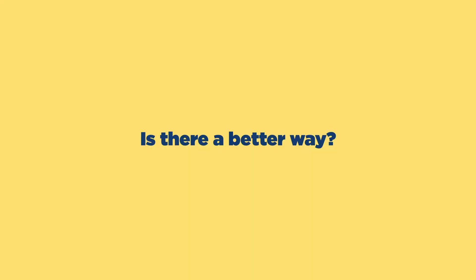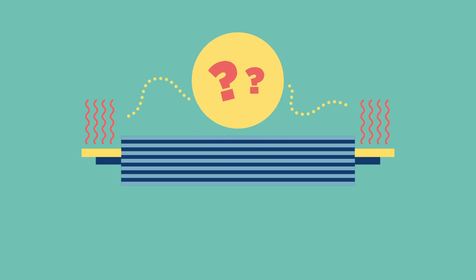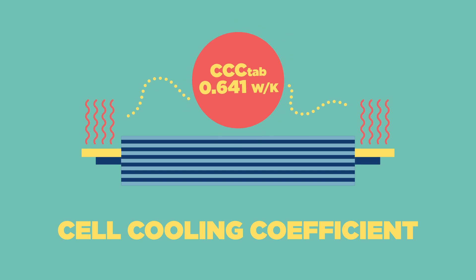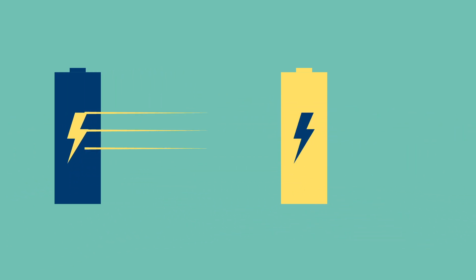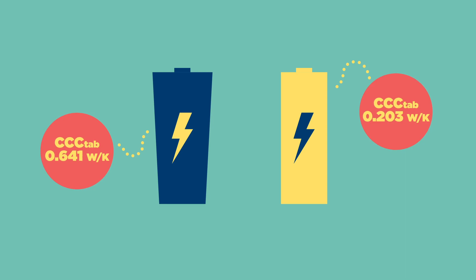Is there a better way? In order to improve battery thermal management, we need to understand and quantify a cell's heat rejection capabilities. Researchers at Imperial College London have developed the cell cooling coefficient. This is a tool to estimate the rate of heat rejection for a given temperature gradient. It can be measured by anyone — a constant for a particular cell and cooling method, a metric against which any two cells can be compared, and a standard for competition and improvement. This information can be used to evaluate heat rejection and to inform cell design and cell selection for any application.